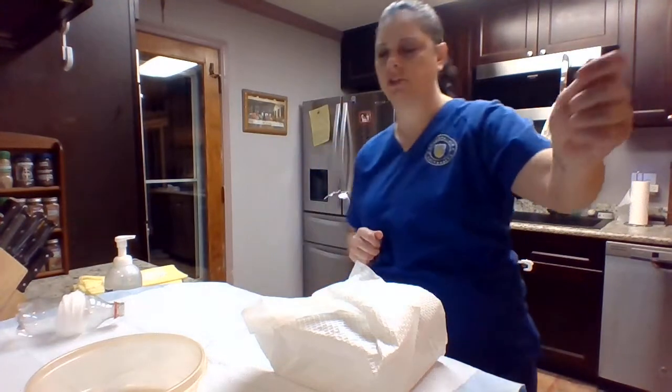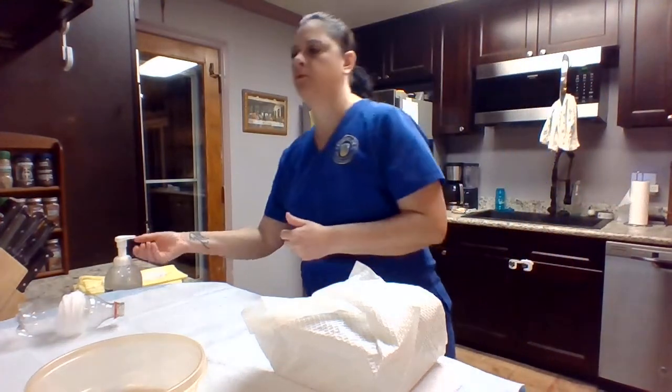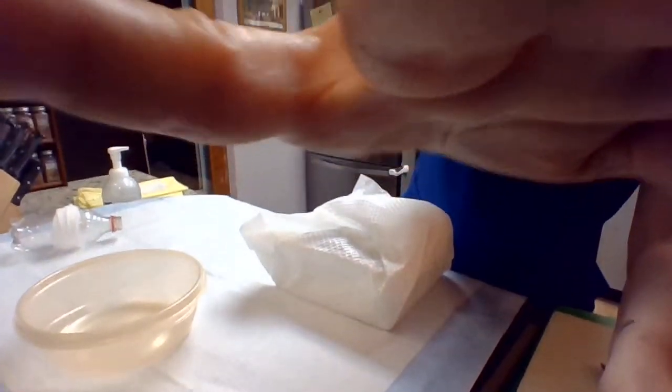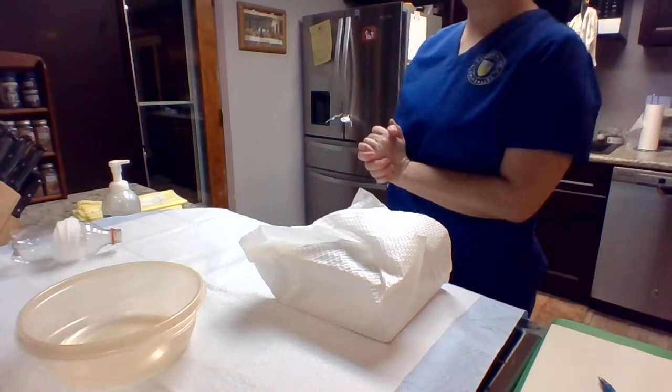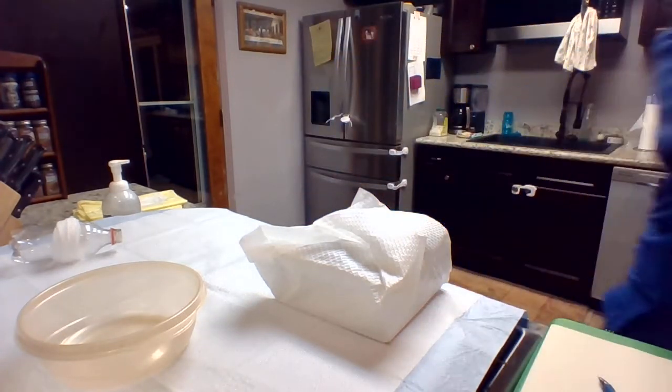So what I'm going to do now is shut the curtain for privacy and perform a little bit of hand hygiene. I am going to raise your bed up a bit to hip level for me, and I am going to put on some gloves.